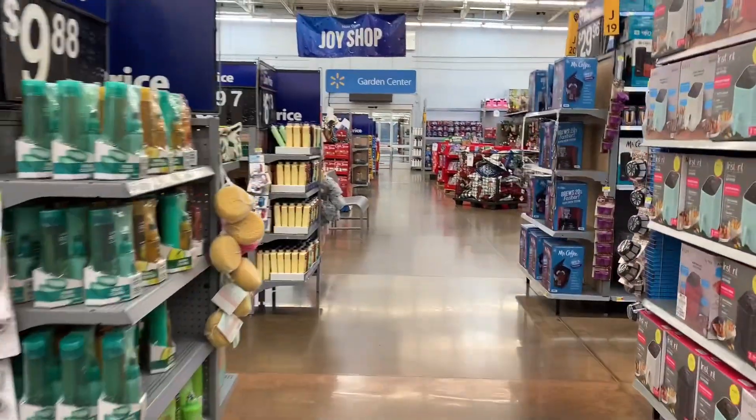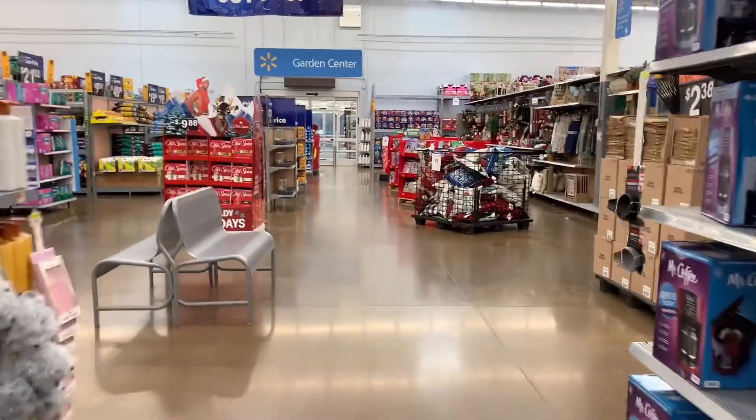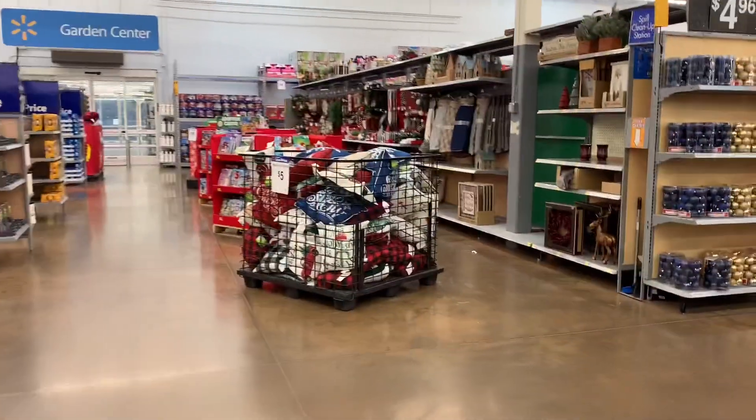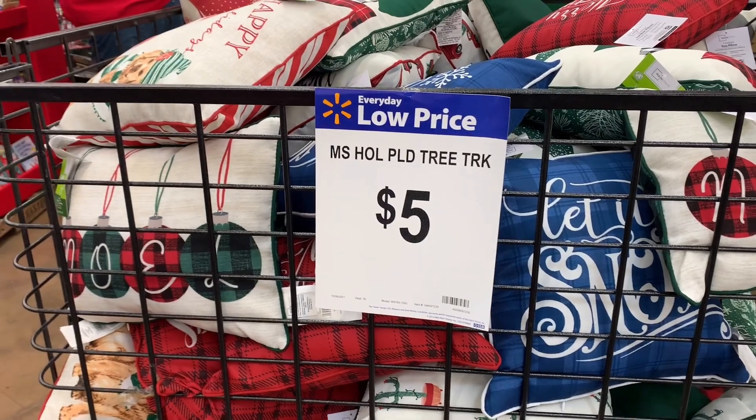Hey y'all, welcome back to my channel! This is part one of my Walmart Christmas decor shopping, and I found so many cute things that I cannot wait to show you all. Without further ado, let's get into it.